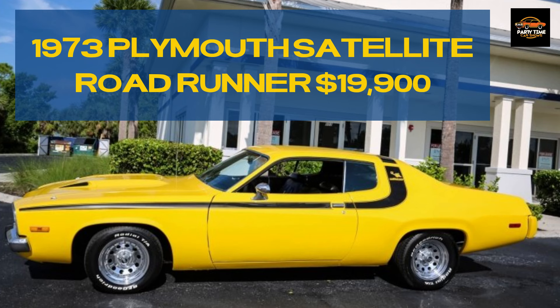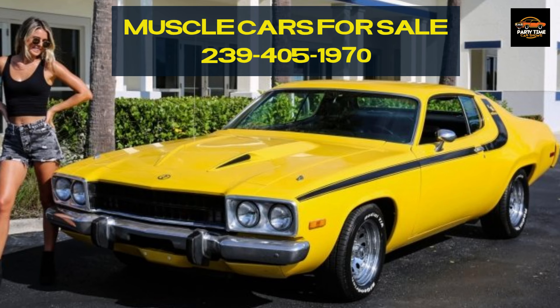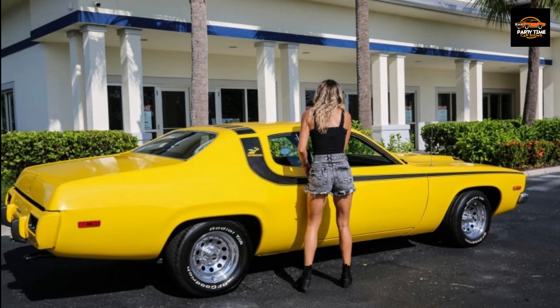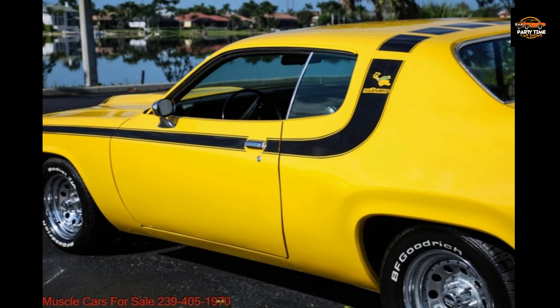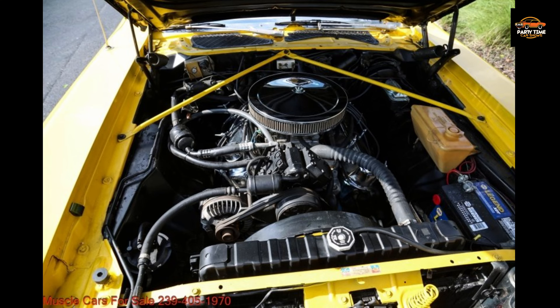1973 Plymouth Satellite Roadrunner for $19,900, listed three days ago in Fort Myers, Florida. Seller's description: Plymouth Satellite with under 77,000 miles, made to look like a Roadrunner. Has a 318 small block, Edelbrock intake and carb, factory air conditioning, power steering, power disc brakes, automatic transmission, Roadrunner hood steel, and Roadrunner striping. BF Goodrich tires. Runs and drives great. There is a link in the description.